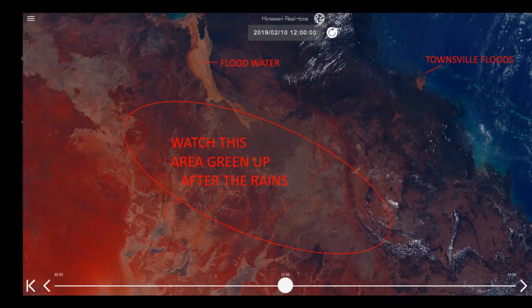G'day everybody, Where's Wally here. I've been literally waiting months to make this video. I've been watching the Himawari 8 and the outback of North Queensland as the flood waters from the middle of February are making their way down in towards Lake Eyre.